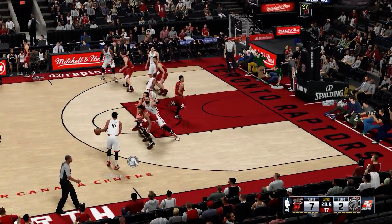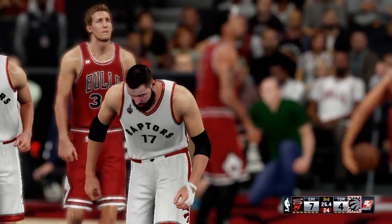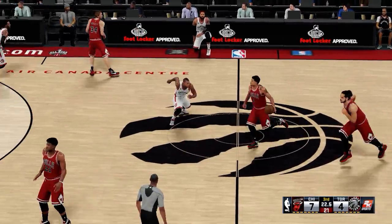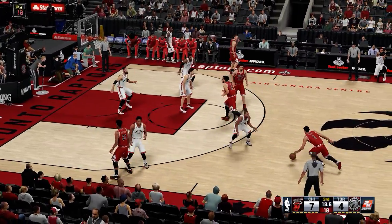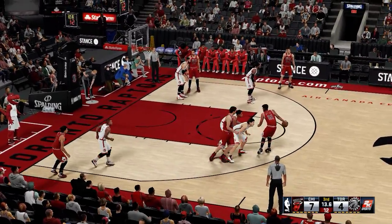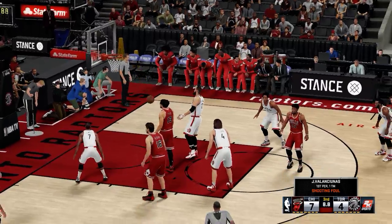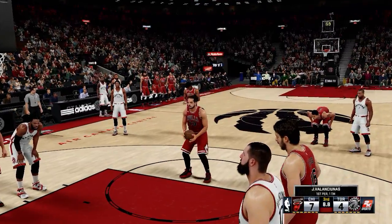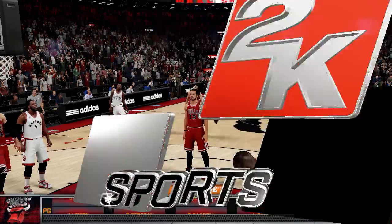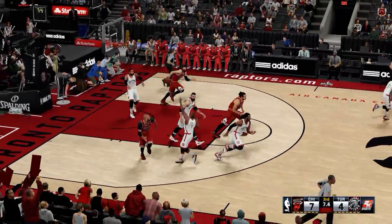Lowry passes to DeRozan. Here's Valanciunas — that is good. 24 seconds left to play in the third. Rose against Lowry. Rose dishes to Butler. 11 seconds left to play in the third. Noah — and there's the whistle. Foul hard on the shot, he'll go to the line. It's Valanciunas, and really the defense rallying there. That's the layup, but that's exactly what you need to do — no reason to back off and give him the layup. Much better off making him go to the line.